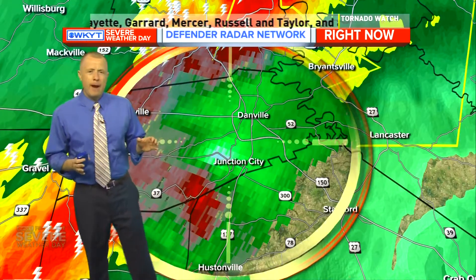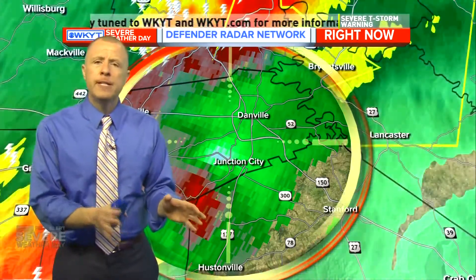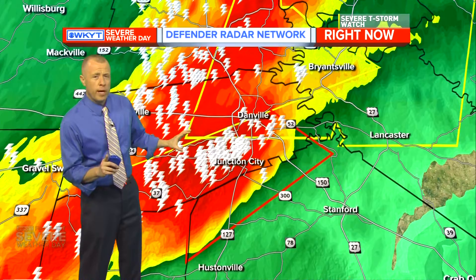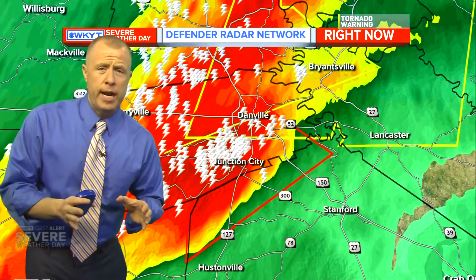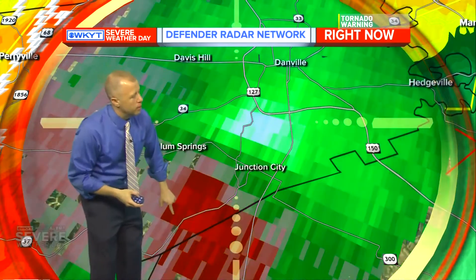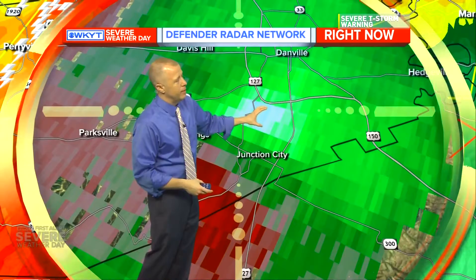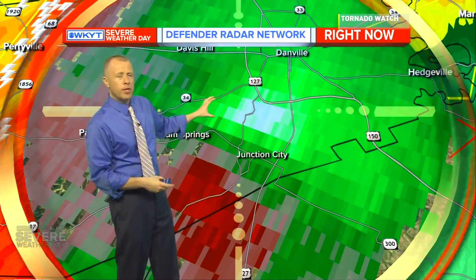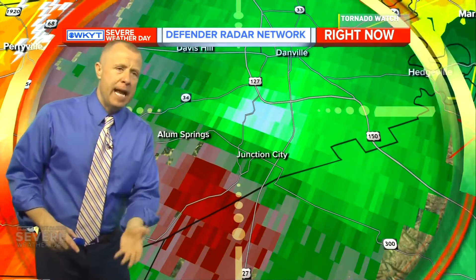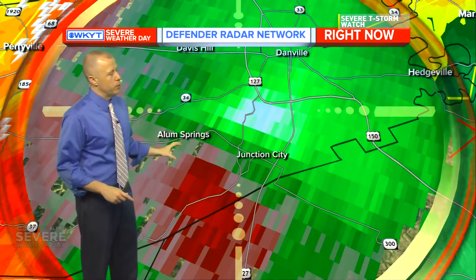Lexington, here comes heavy rain, the severe thunderstorm, and winds that may top out at 60 miles an hour plus with some large hail. We've got two tornado warnings miles apart, but the strongest rotation is the Danville-to-Junction City storm. The rotation is still there, right on top of Junction City. Storm sirens are bound to be going off. Just keep your head, get into a basement or storm shelter. If you're on the lowest floor, put as many walls between you and the outside as you can. No confirmation on a tornado with this — just take these precautions.